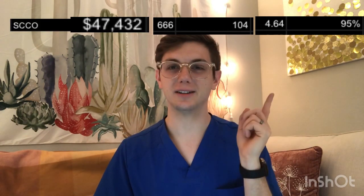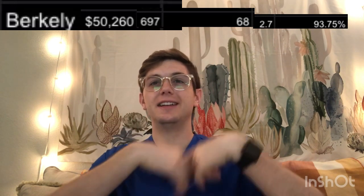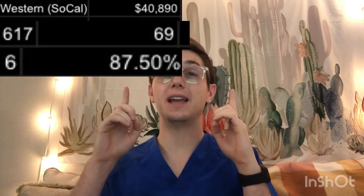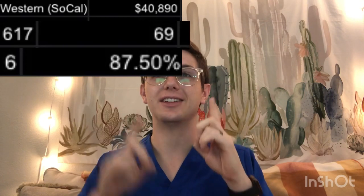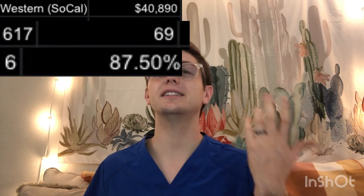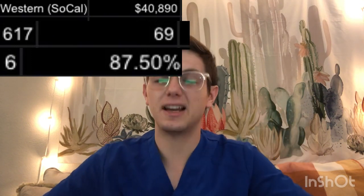UC Berkeley is going to be about $50,000. The combined OAT and GPA is 697. Their class size is 68. Competitive score of 2.7 and pass rate of about 93.75%. Western U is going to be a tuition of about $40,800. GPA and OAT of about 617. Class size of 69. Competitive score of 6 and a board pass rate of 87.5%.